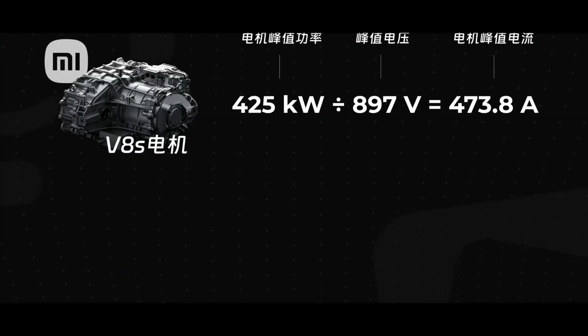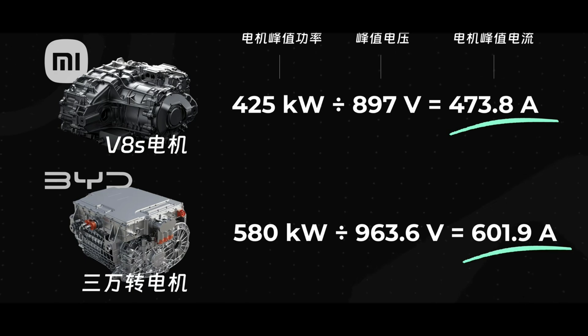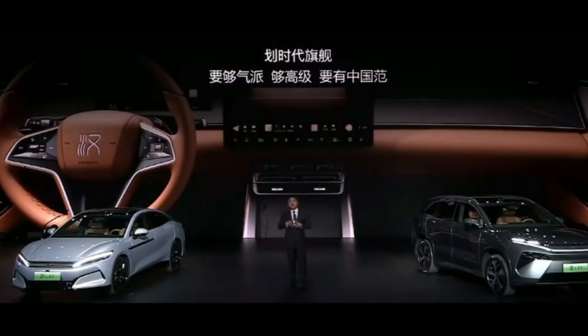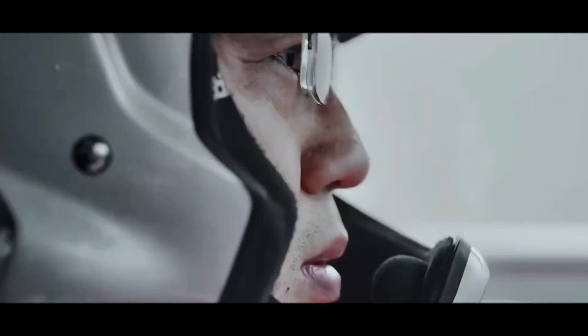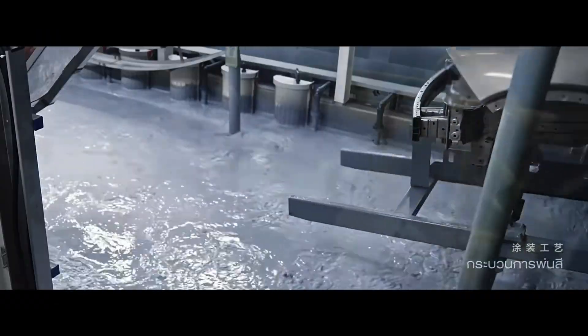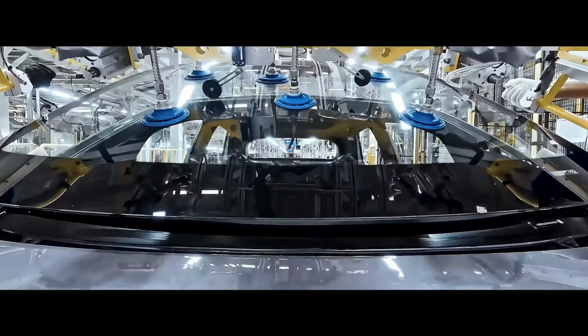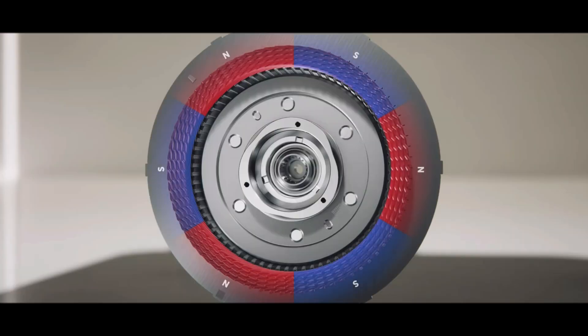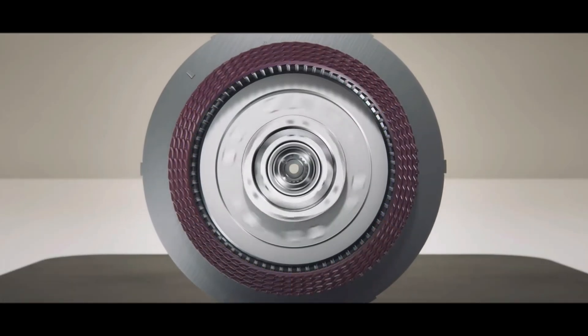But supporting nearly 600 kilowatt motor power requires more than high voltage — it needs high current too. Xiaomi V8S's 425 kilowatt power uses current of just under 500 amps on its 800-volt platform. BYD's motor clearly exceeds 600 amps, with the entire system design standard possibly reaching 800 amps. This is extremely challenging, but BYD, as the integration king with a complete industrial chain from chips to complete vehicles, can coordinate all links and achieve system-level breakthroughs.